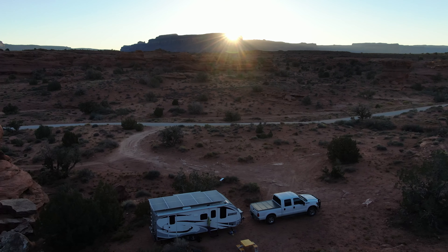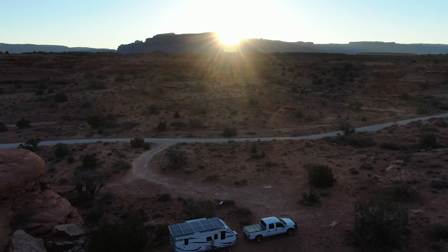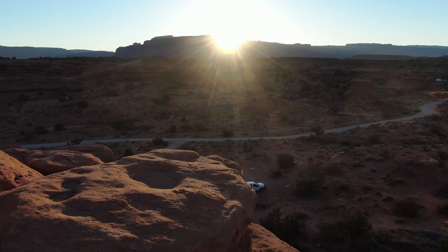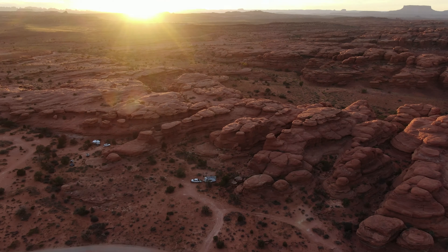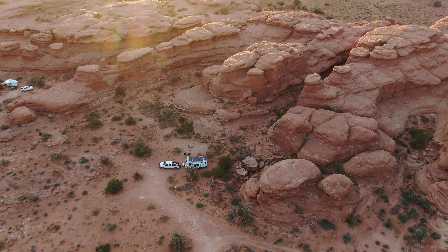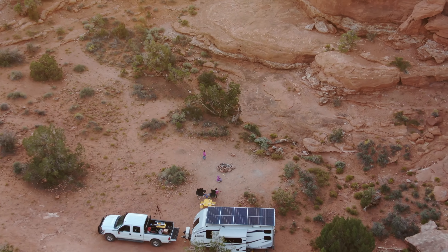In the last episode of our Unplugged and Moab trip, we enjoyed our campsite on Lockhart Road, then hiked two kid-friendly hikes in the Needles District of Canyonlands National Park before returning to our awesome campsite. If you haven't yet seen that video, click on the card above.